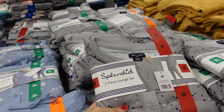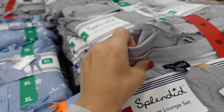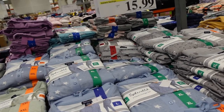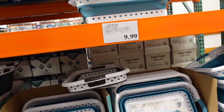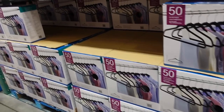Funded lounge sets on sale — henley-style button, little pocket, jogger pants. The top is a lightweight French terry. Comes in gray polka dot, blue star, and green. They're $15.99, regularly $19.99.